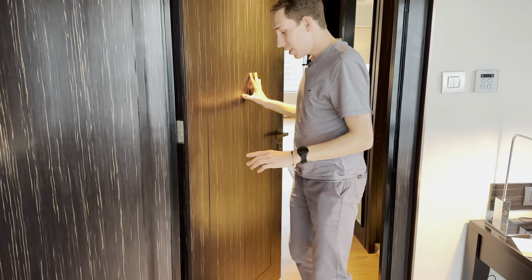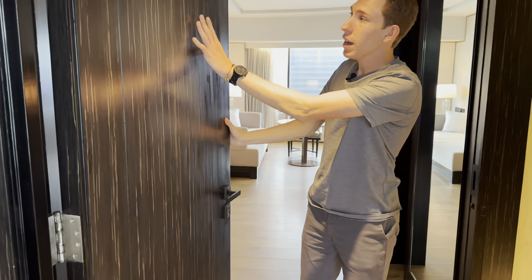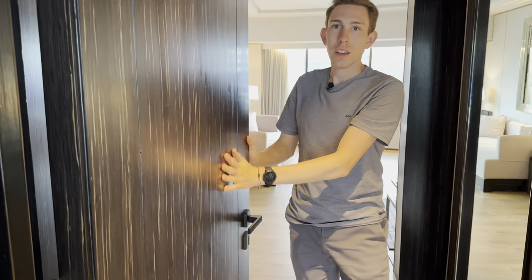Going into the master suite through a big thick door — it's like a dark wood but very nice looking.